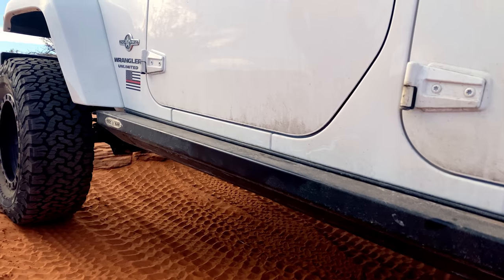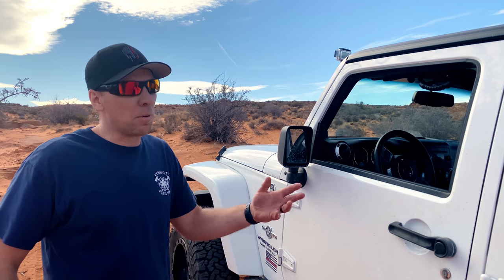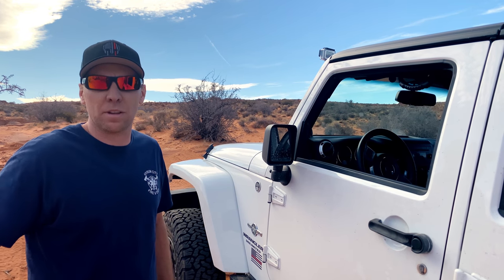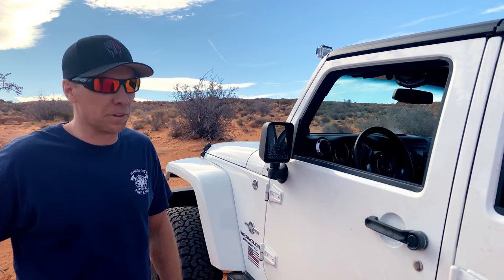I see you're running Rock Slide Engineering Step Sliders. Tell me a little bit about those. We decided to put them on because we did a four-inch lift on our Jeep, and my wife — it makes it easier for her to be able to get in there, especially where we're in a northern climate where we get a lot of snow. So it's actually safer as well for her to be able to get in.